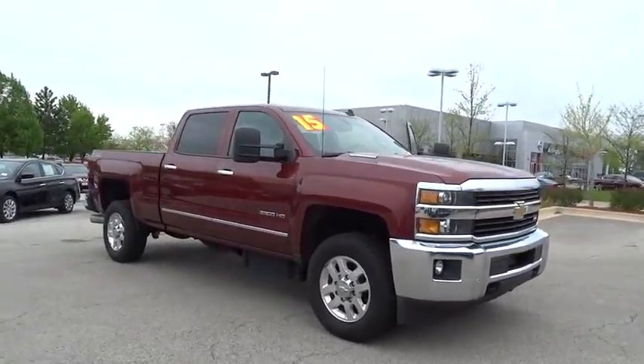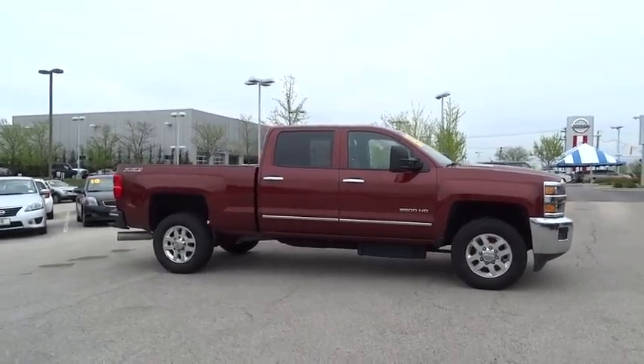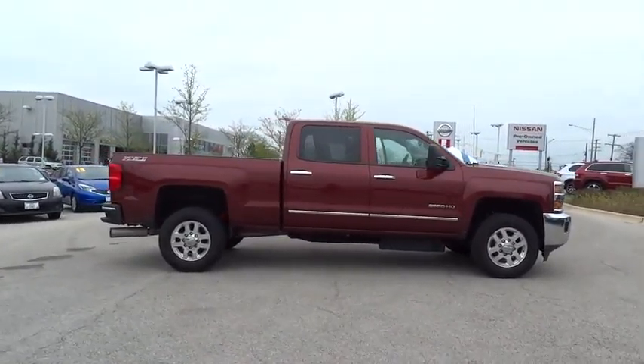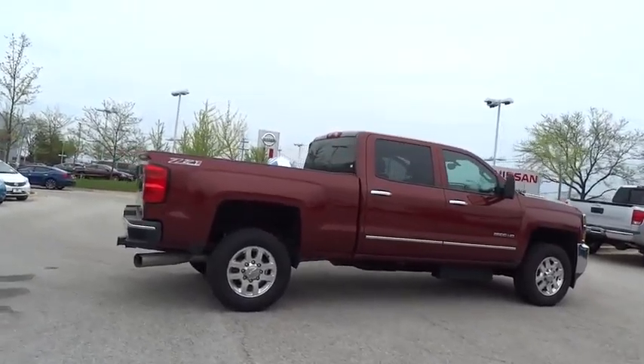The 2015 Chevrolet Silverado 2500 HD. This pickup truck pulls unlike any other. This vehicle has less than 25,000 miles. Here are some of this vehicle's great options.